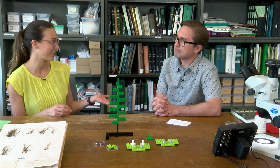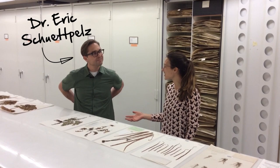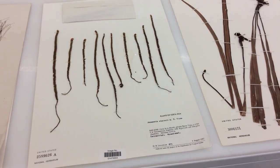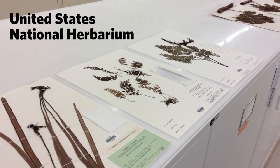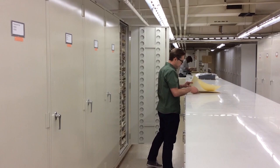You actually showed our team the herbarium earlier this week where you store all of those plant collections, and we took a video of it so that our viewers today can take a look. Hi everyone, thank you for joining us behind the scenes here at the Smithsonian's National Museum of Natural History. We're joined by Dr. Eric Schupeltz, a botanist here at the museum. Eric, thank you so much for inviting us into the botany collection.